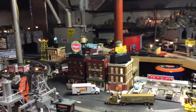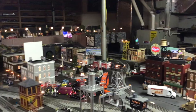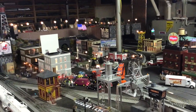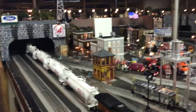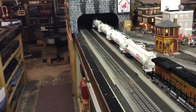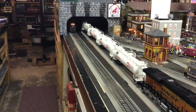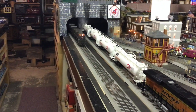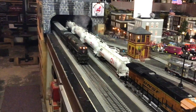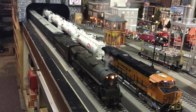Coming around the layout. Some good smoke coming up out there. Coming in through the tunnel. And here it comes at ya — pretty darn neat.